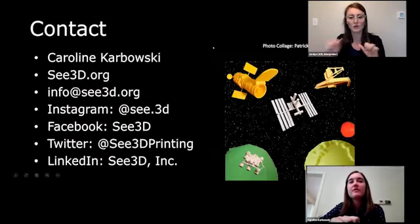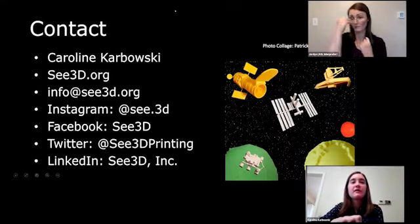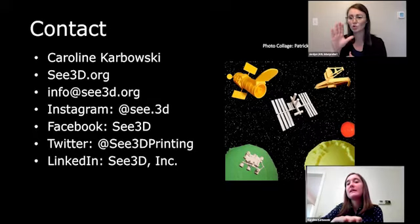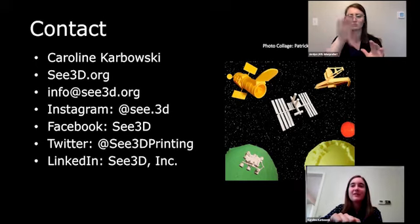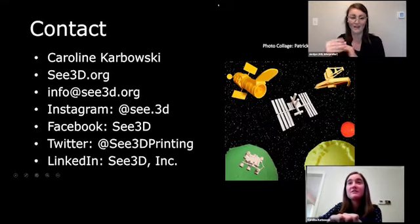And here is our contact info on the final slide: Caroline Karbowski, c3d.org, email info@c3d.org, Instagram at c.3d, Facebook C3D, Twitter at c3dprinting, and LinkedIn is C3D Inc. We also have a photo collage made by Patrick with NASA models with a starry background and planets. Thank you so much — let me know if you have any questions.